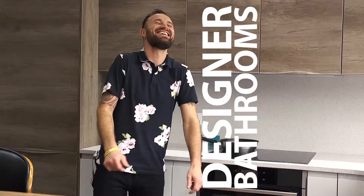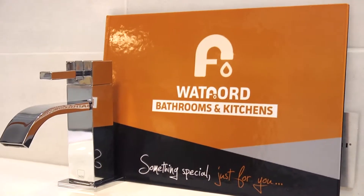Hi, my name is Gary Forward and I'm a designer of bathrooms and kitchens. I'm based here in Watford and my company is called Watford Bathrooms and Kitchens.